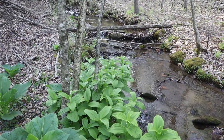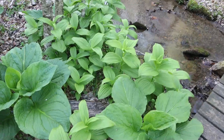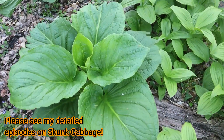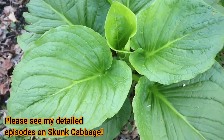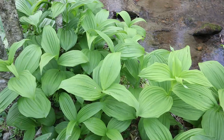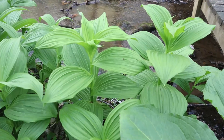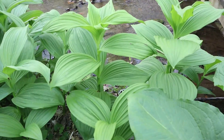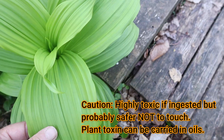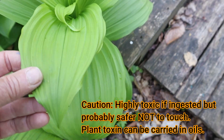I'm down here streamside in this typical false hellebore habitat. This is false hellebore growing right here, and you can see that next to it there's also skunk cabbage growing. You can see that the leaves are very, very different from the skunk cabbage. These plants are really very beautiful, and like the skunk cabbage, they really stand out with this beautiful green against still the gray background of early spring. You can see that the leaves are coming off the stem — look for this distinctive ribbing.